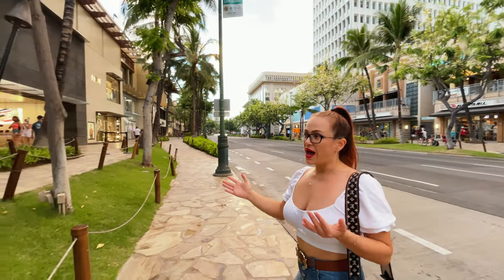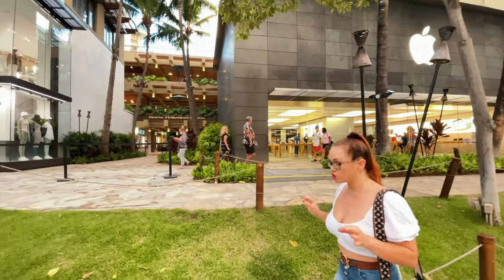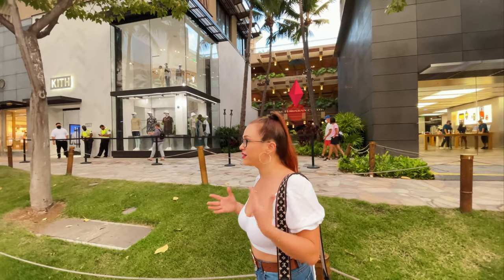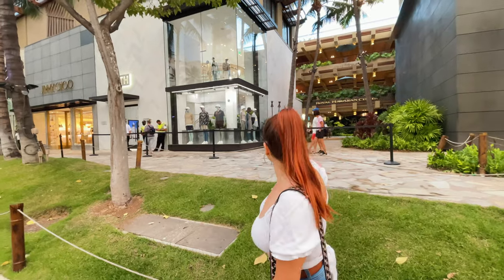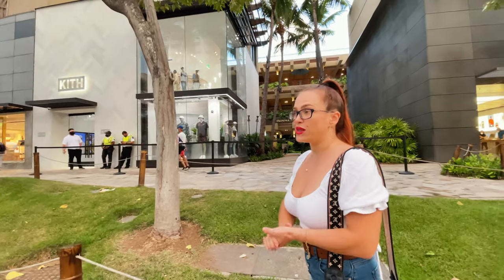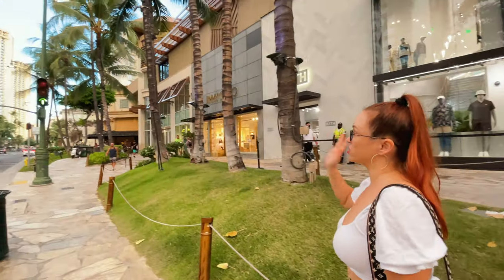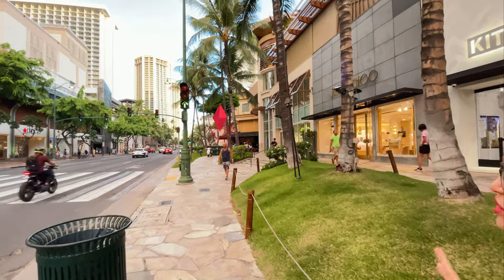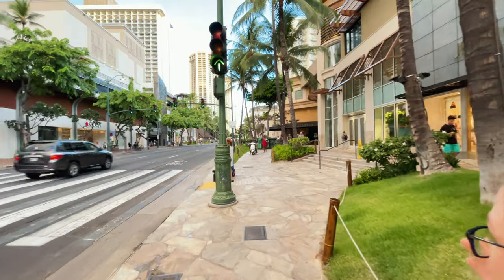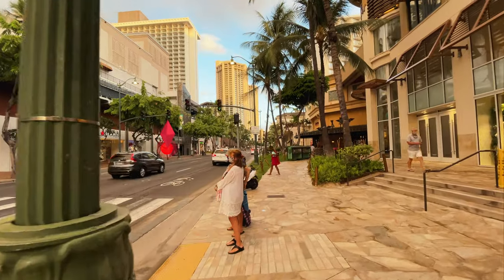Right across the street is Royal Hawaiian Center. Stay tuned — we are going to bring you a complete walking tour of the Royal Hawaiian Center, what it includes and what kind of shops it has. Right behind Royal Hawaiian Center, there is the Royal Hawaiian Resort and we have done a complete walkthrough of that resort as well. A little bit further down there is Cheesecake Factory and right next to it is Outrigger Waikiki Hotel. Across the street from Outrigger Waikiki there is Maui Brewery and Macy's.